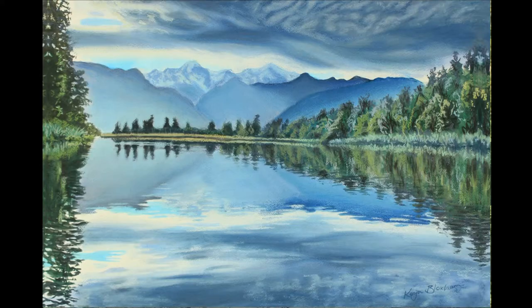Then we have Lake Matheson, near Fox Glacier in the South Island — probably one of my favorite places. I painted a watercolor as the base and then put all my details on top and changed anything I wanted with chalk pastel, which is something I really love doing.